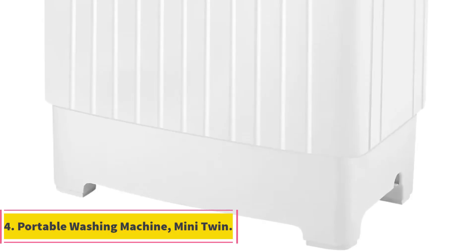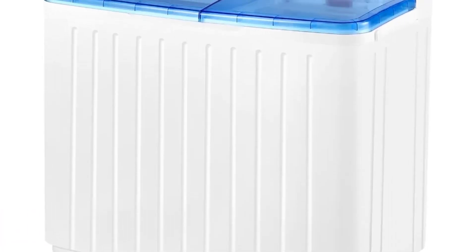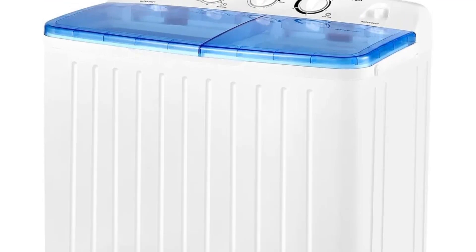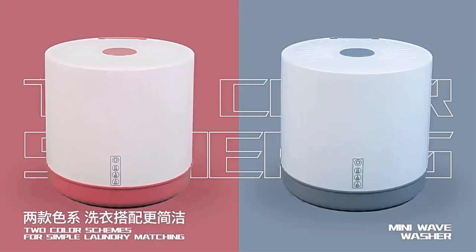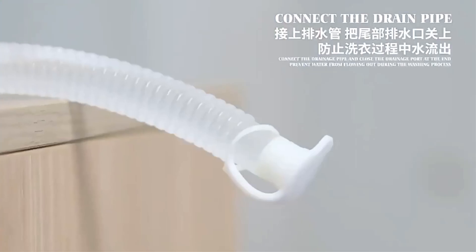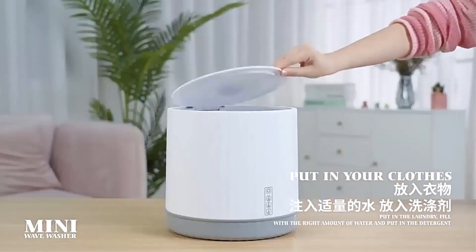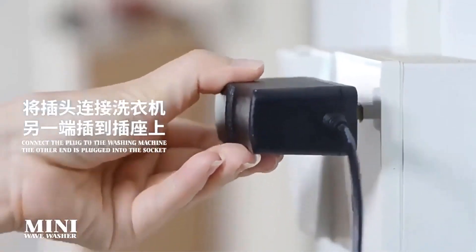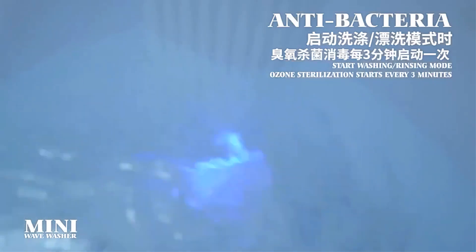Number 4. Portable Washing Machine Mini Twin. The Portable Washing Machine Mini Twin tub washer and dryer combo with 17.6 pounds large capacity is a compact laundry solution designed for versatile use in various settings such as apartments, dormitories, RVs, and camping trips. As implied by its name, this appliance features a twin tub design, allowing users to wash and dry clothes separately in one unit. With a capacity of 17.6 pounds, this portable washing machine offers ample space for laundry loads, making it suitable for small households or individuals with limited space.